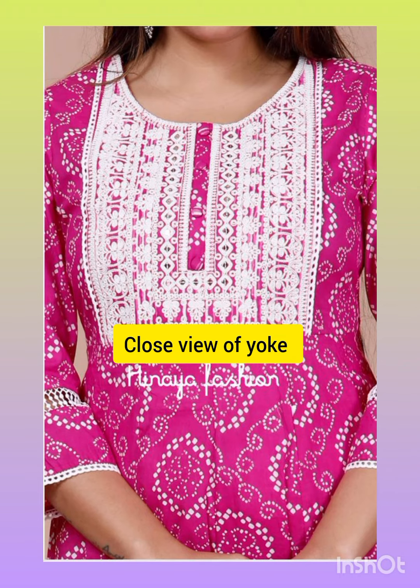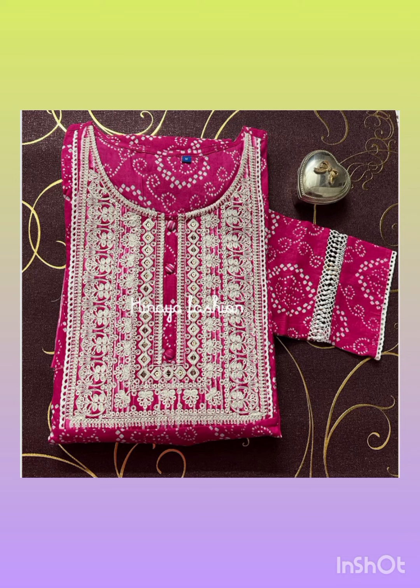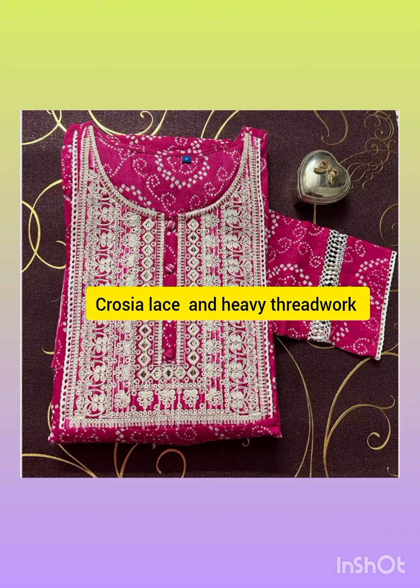It has a closed look. It has been worked with crochet and thread work. It has a very nice collection with a lot of detailing work.